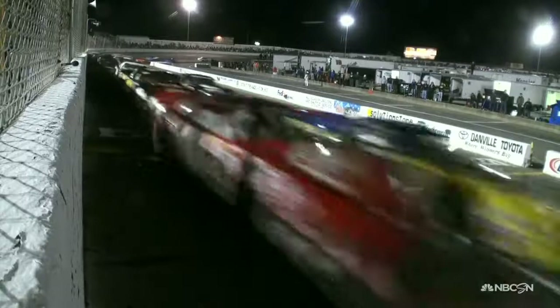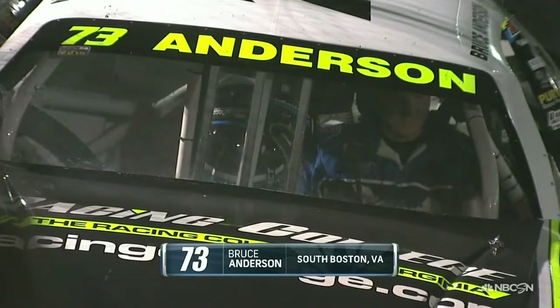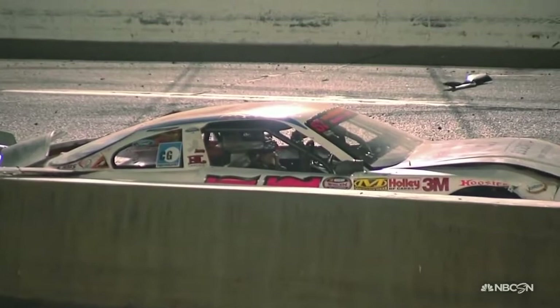On lap 124, the big one happens coming out of turn four. Trouble started in front of these guys and a lot of people got into this wreck just not being able to slow down. Bruce Anderson in the 73 — a local driver right here in South Boston, Virginia — involved in it, as well as the 71 of Juan Garcia. It's been a rough night for Juan Garcia, and this one's finally ended his night.